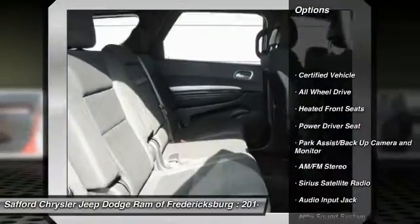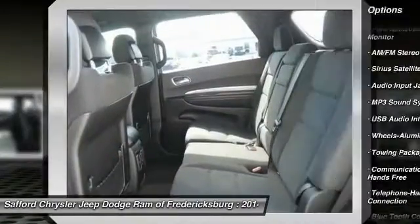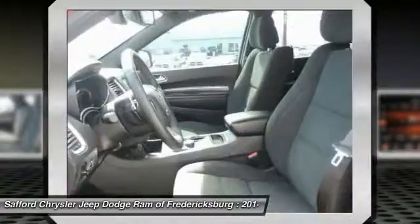Anti-lock braking system, traction control, all-wheel drive, Bluetooth wireless data link for hands-free phone, power steering, air conditioning, front aluminum wheels, cruise control.